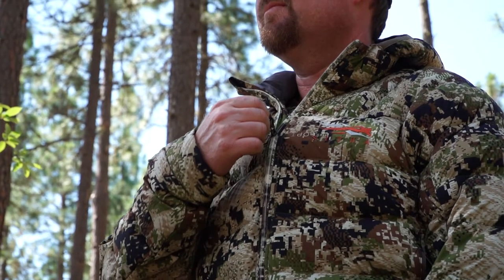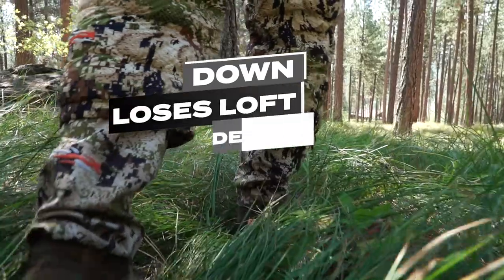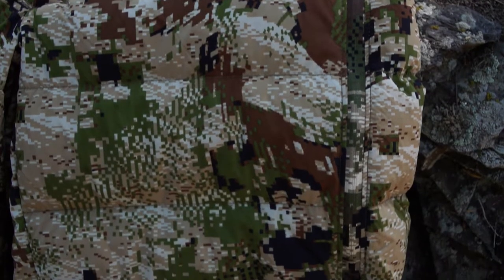So why not put down everywhere? Down will lose its loft when it's constantly being compressed — be it from leaning up against a tree or sitting on a stump — and these are also the spots most likely to pick up moisture.